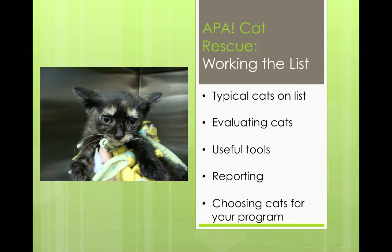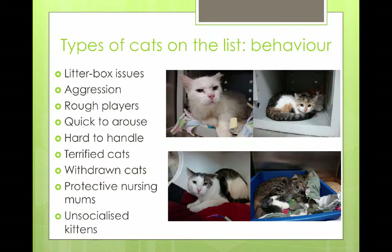Let's get on to working the list — the how-to part. Every shelter might have a different way of evaluating their cats. The cats that typically ended up on our list, especially in the early days, fell into two categories: either they were behavior-related or they were medical-related. Some shelters may decide that every cat that's waited out its stray time only has X number of days. But for us, it was behavior or medical.